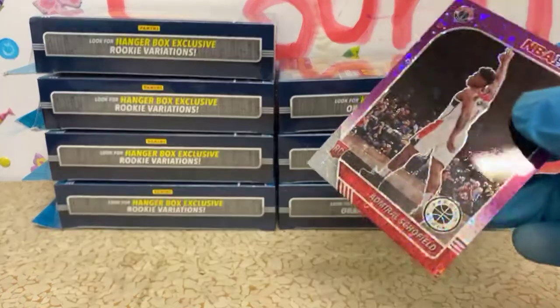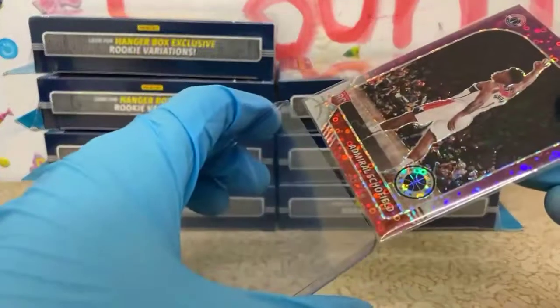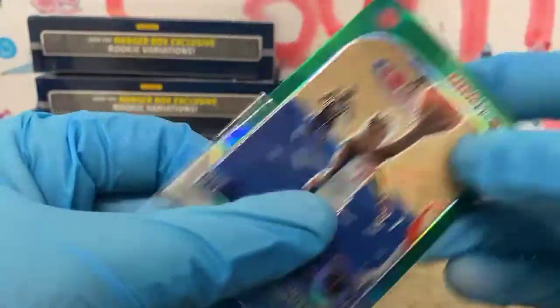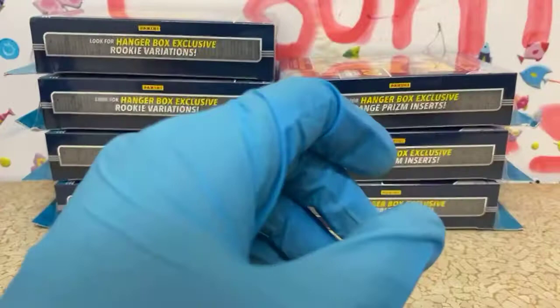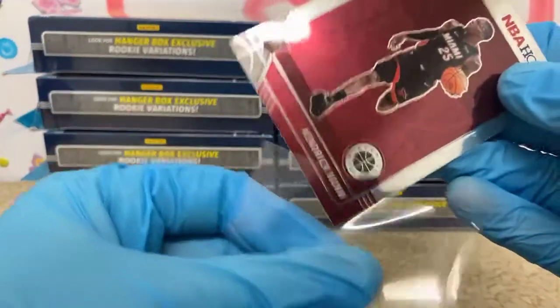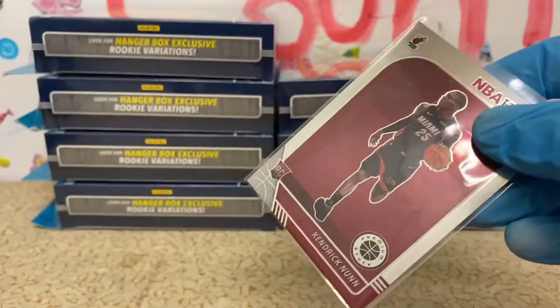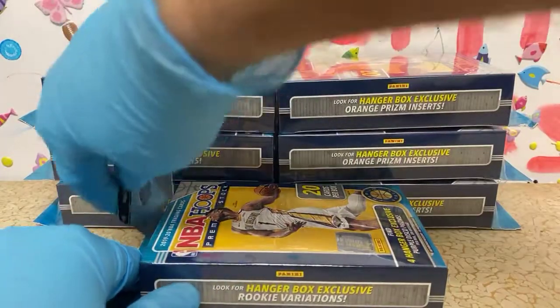Bear with me at the end of each box — hopefully we'll be sleeving and top-loading four or five cards a box. Some boxes will be better than others, that's for sure. This box we've got a variation, a green rookie, a disco rookie, and a rookie insert silver. So I'd say that's pretty good.